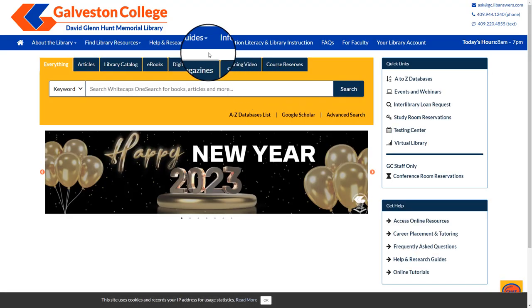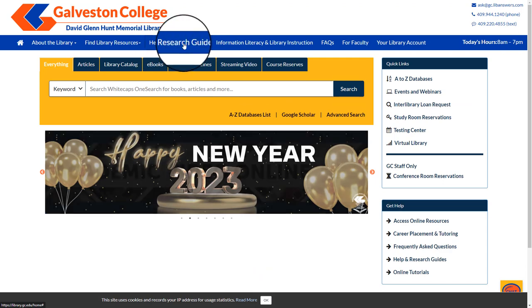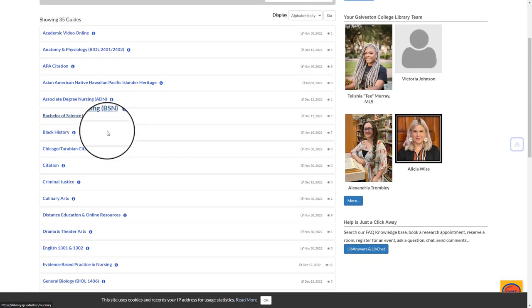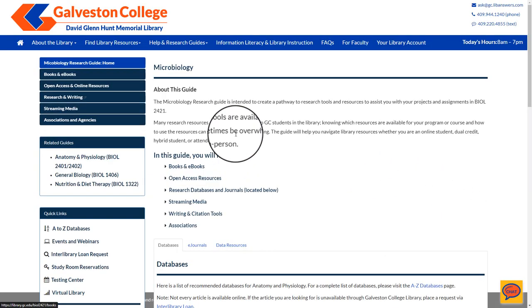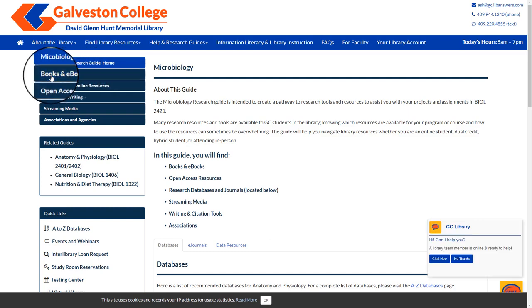By going back to the home page and selecting Help and Research Guides, then selecting Research Guides, you will be able to see a list of every subject that has a guide. By selecting one and navigating to Books and eBooks, you will be able to see if they have books on reserve for that course.